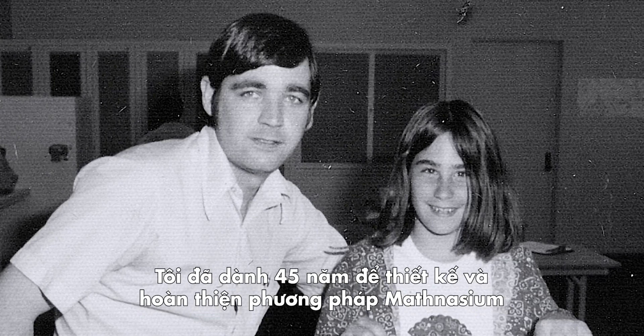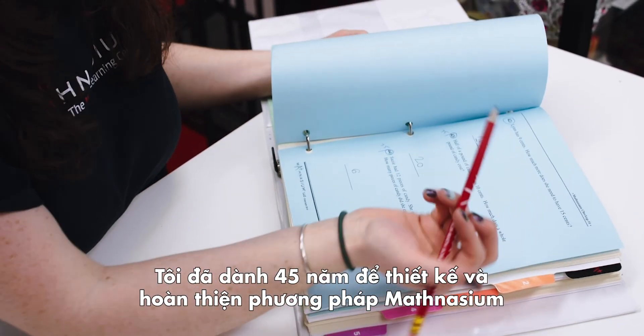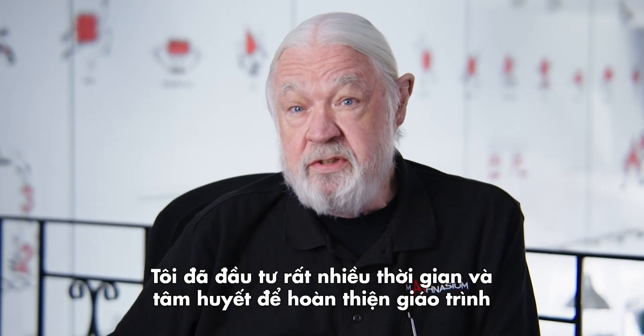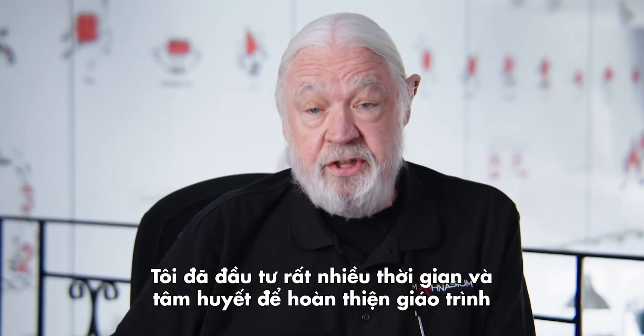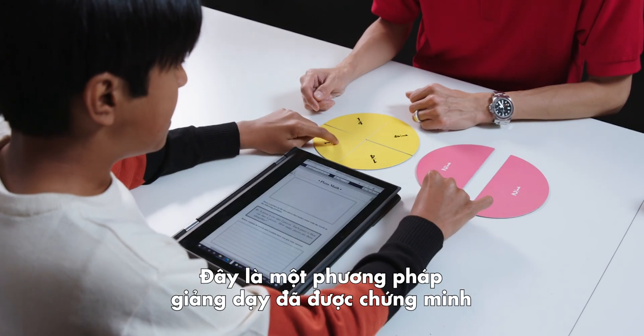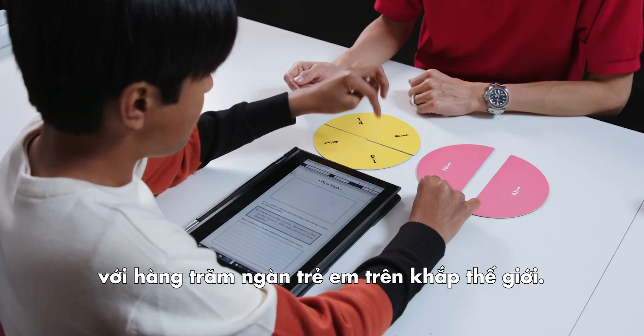I've spent over 45 years designing, developing, and refining this approach based on extensive experience teaching math to kids. And Mathnasium has invested a great deal of time and energy in perfecting the curriculum and teaching method we use today. It's a proven system that has worked for hundreds of thousands of kids throughout the world.